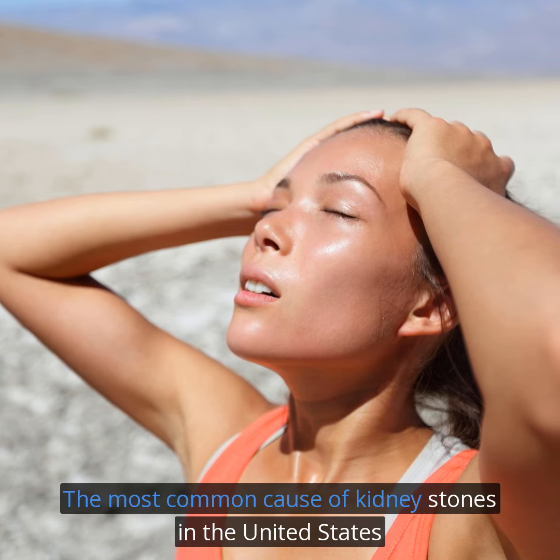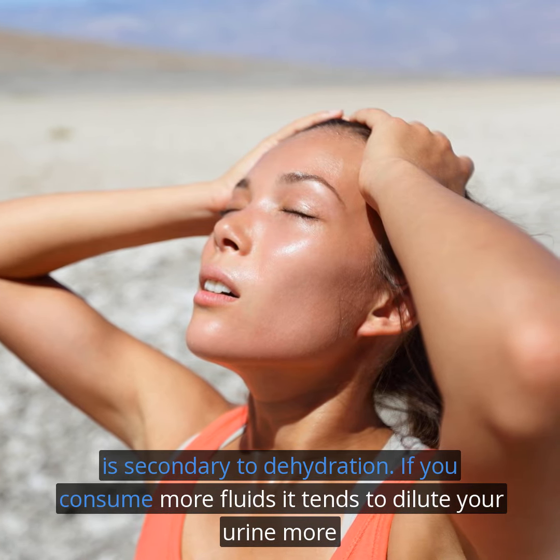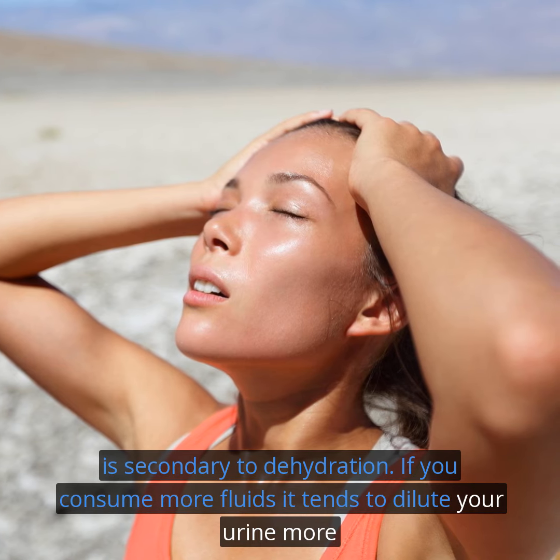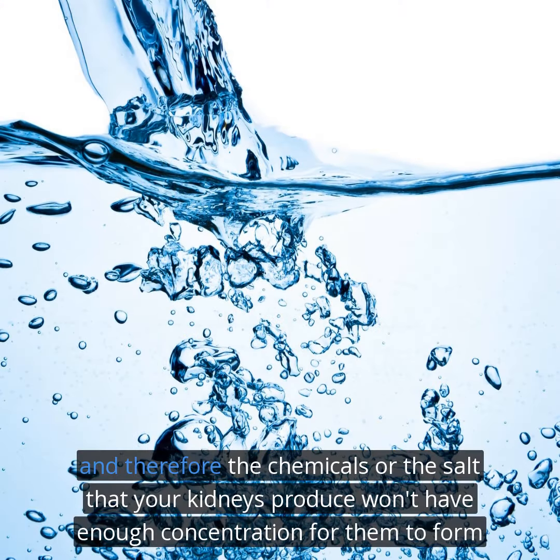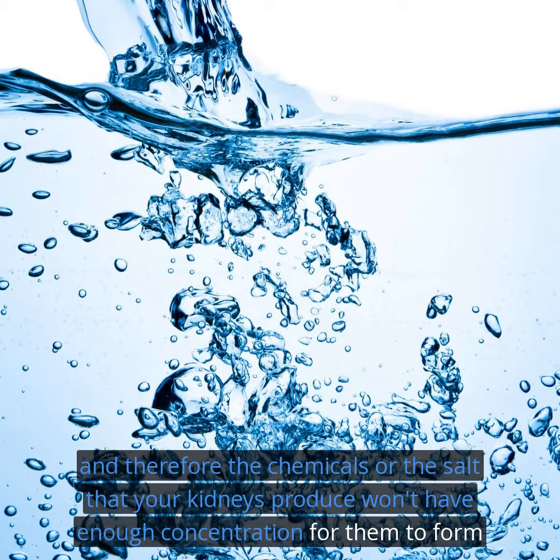The most common cause of kidney stones in the United States is secondary to dehydration. If you consume more fluid, it tends to dilute your urine more, and therefore the chemicals or the salt that your kidneys produce won't have enough concentration for them to form stones.